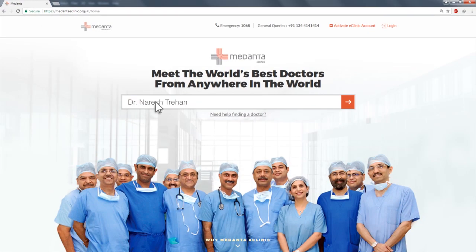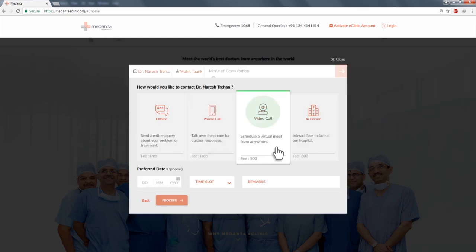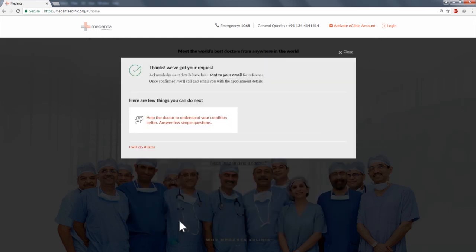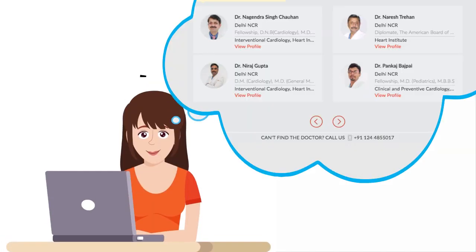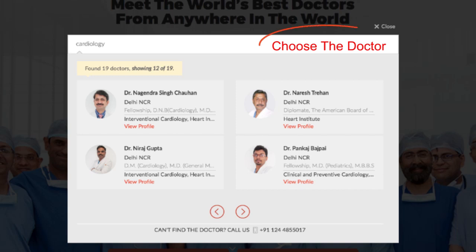pick a doctor you want to see, select your preferred date of consultation and get access to some of the best doctors. If you don't know which doctor to choose, don't worry. Medanthae will suggest a doctor best suited to treat your health concern.